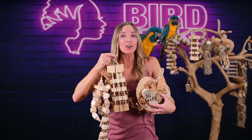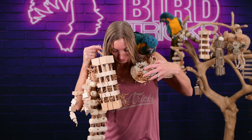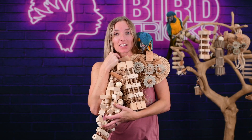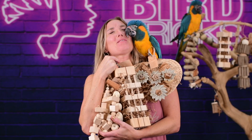Head over to birdtricks.com if you want a toy box. Go buy some bird toys, guys — that's the gist. You can get them in bulk.